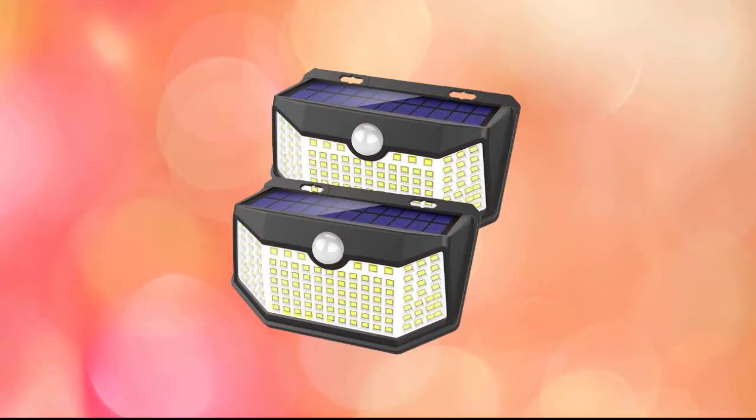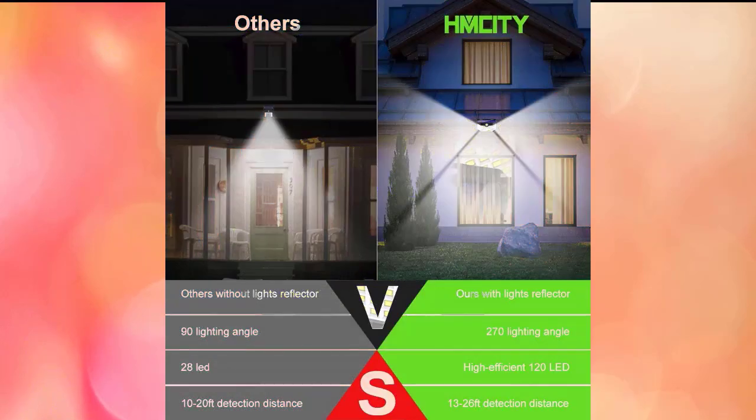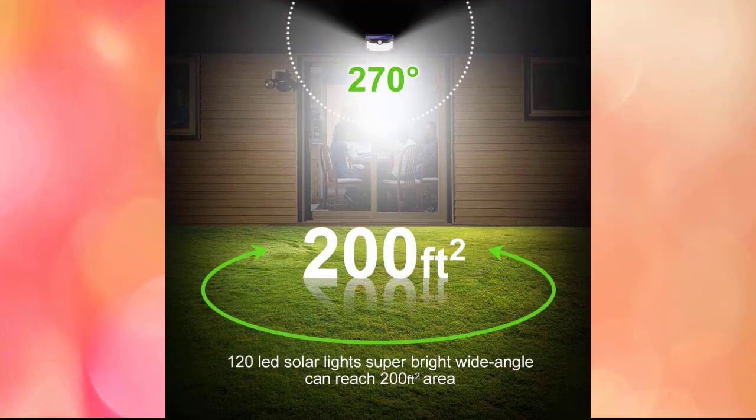The number one on our list is the HM City outdoor solar lights. Like the previous entry, it features an enhanced PIR motion inductor and three lighting options: security mode (motion sensor activates the light when someone approaches), permanent on all night (light turns on at night and stays on), and smart brightness control (light remains on all night and brightens when motion is detected). HM City's LED solar light uses monocrystalline silicon solar cells with a higher sunlight conversion rate of up to 20.5%, which is more energy-saving than polycrystalline cells.